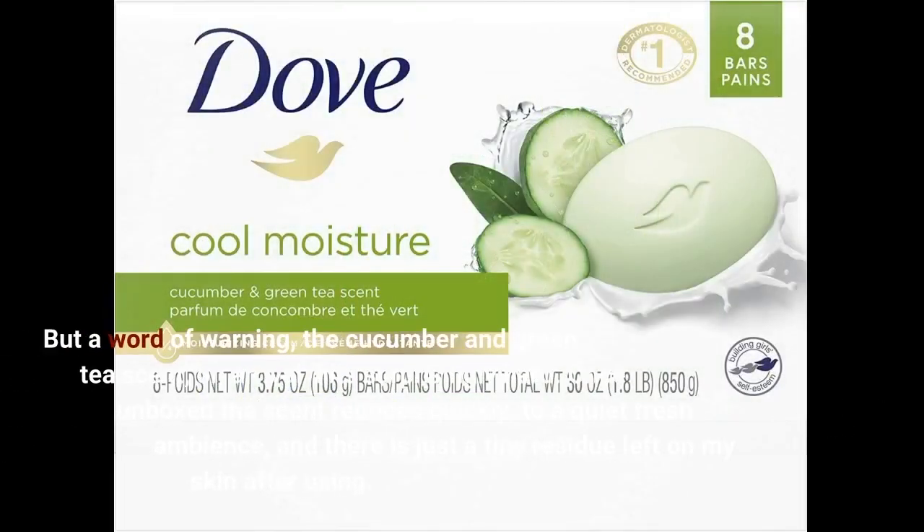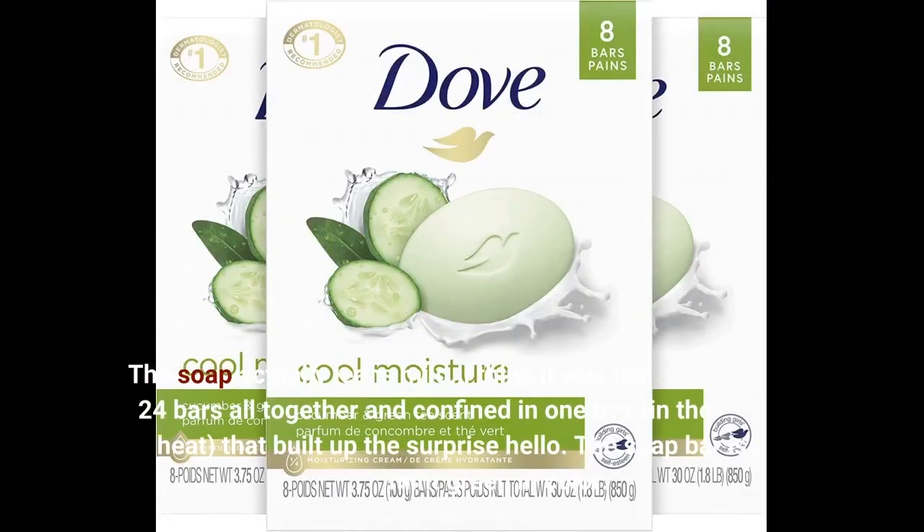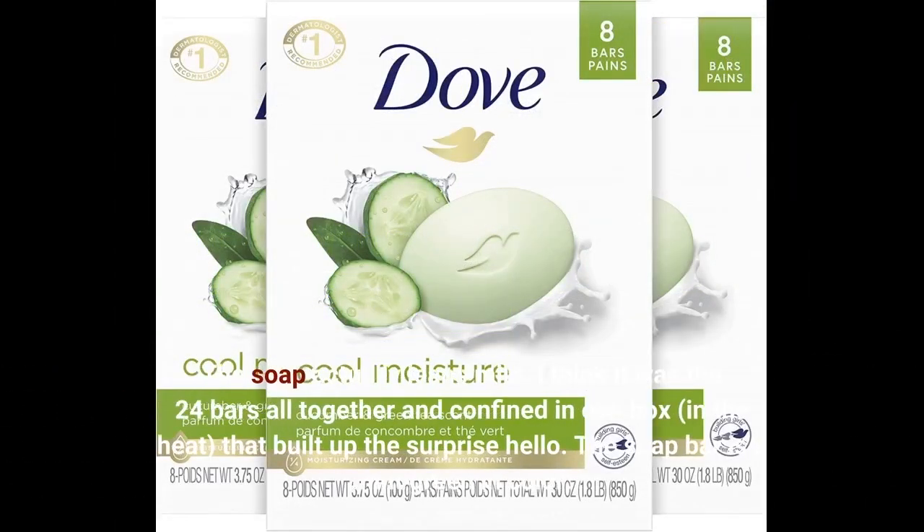But a word of warning: the cucumber and green tea scent on arrival hits surprisingly hard. Once unboxed, the scent reduces quickly to a quiet fresh ambience, and there is just a tiny residue left on my skin after using. The soap actually leans mild — I think it was the 24 bars all together, confined in one box in the heat, that built up the surprise hello. The soap bar is a mint green in color.